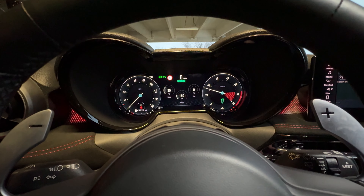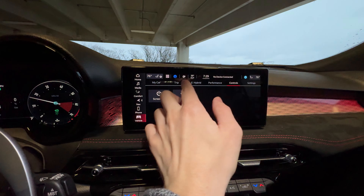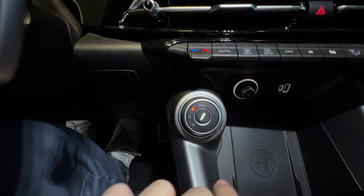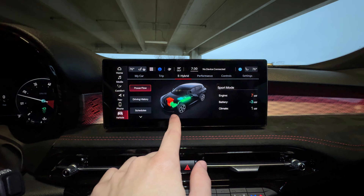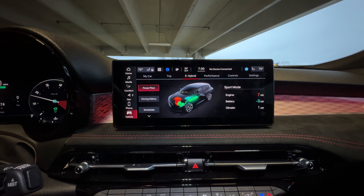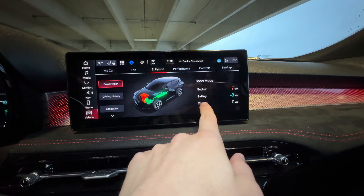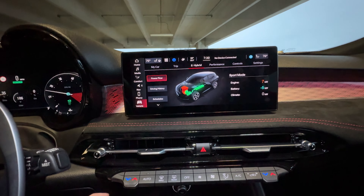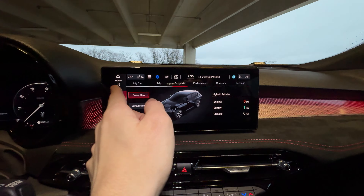Down here we have our drive mode selector with three different modes. Advanced efficiency is technically your pure EV mode — though if you push hard enough onto the kickdown pedal or need traction on the rear wheels, the engine will kick on. Natural mode is a blended hybrid driving style that prioritizes the EV system but the engine will turn on more often. Then there's full-on Dynamic mode — you can hear the engine kick on and the gauge gets a more aggressive look.